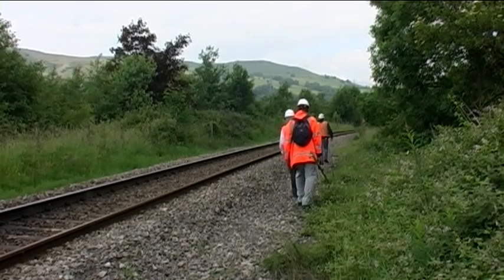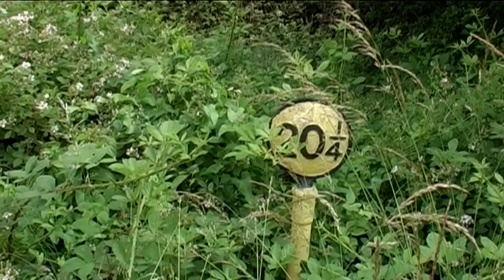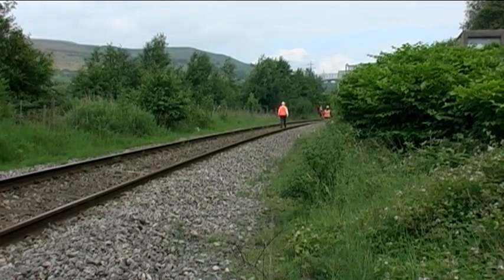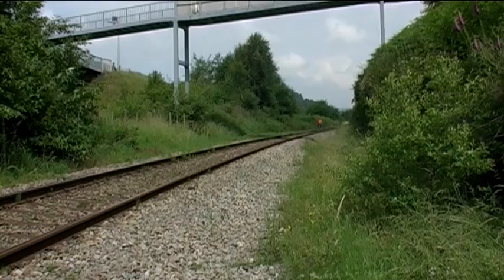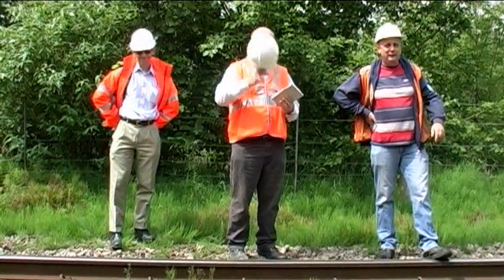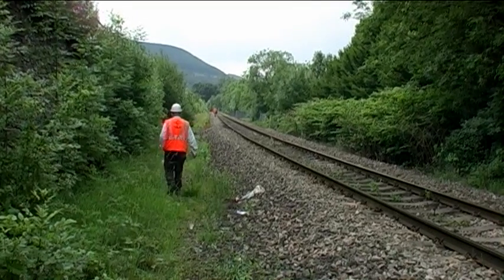North of Merthyr Vale the curves continue. Here we're looking towards Cardiff from around about twenty and a quarter. We're not going to be able to walk much further towards Troedyrhiw than this — the lookout on the right there is not happy to do it with less than three lookouts. So we've had to drive around to Troedyrhiw now, where we're looking for the other end of the loop.